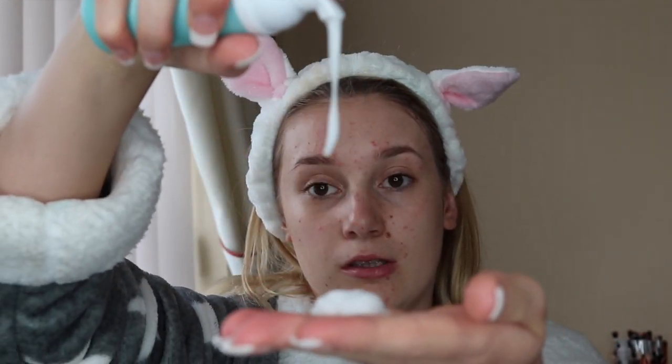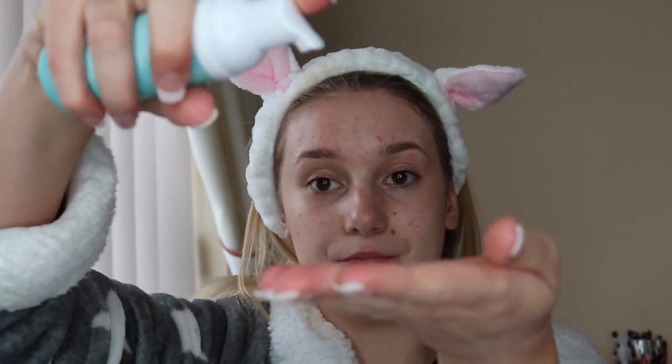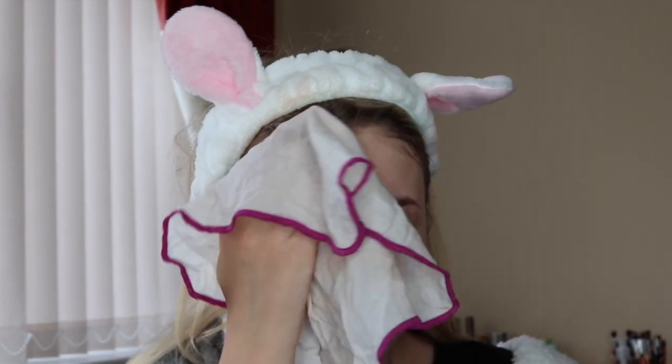For my second cleanse I like to use the Clinique Anti-Blemish Solutions Cleansing Foam — this has antibacterial properties in it and also salicylic acid to help fight blemishes at the surface. I then just remove this.